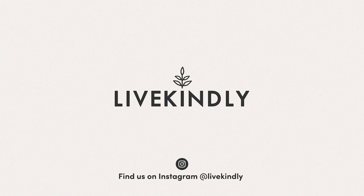That's it for today. Have you tried the McPlant yet? Let us know in the comments below. Remember to like, subscribe, and hit the notification bell.